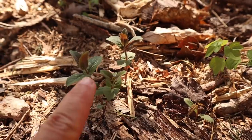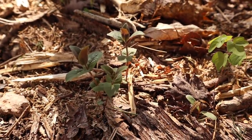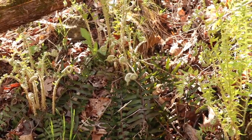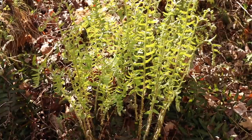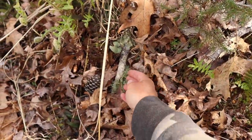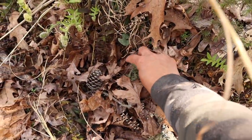Here's more dittany — that wild spicy oregano. There's a nice stick with some usnea on it, and more down here.